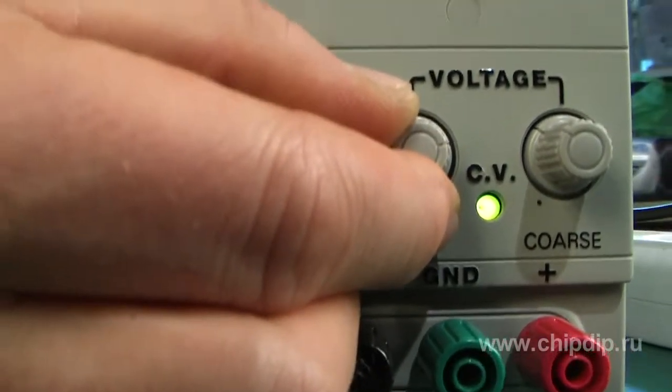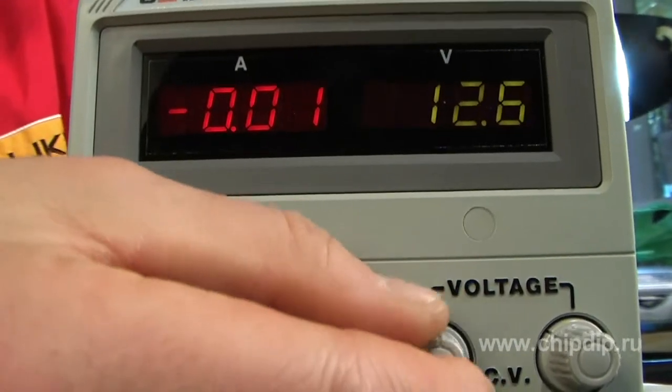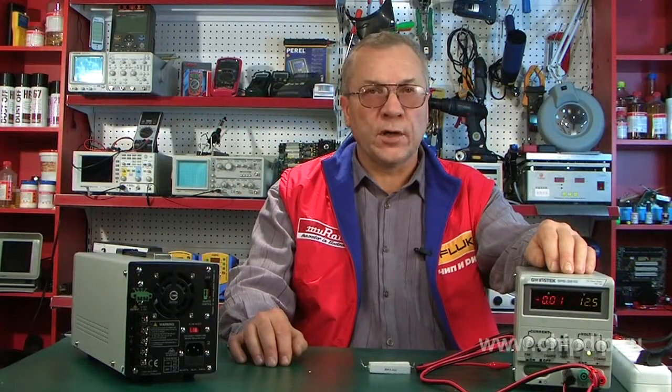High coefficient of efficiency up to 70%, high stability and low pulsations, voltage and current stabilization, setting current limits, and an additional output for load current of more than 3 amperes.